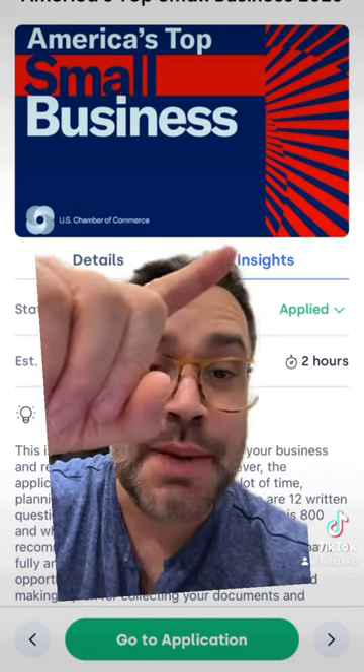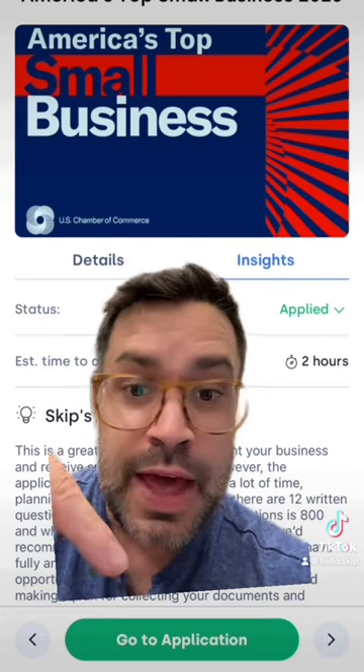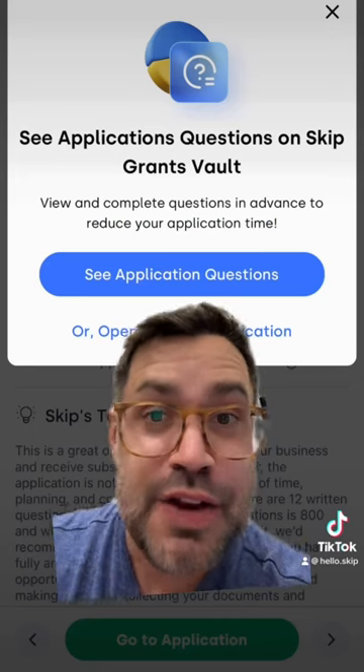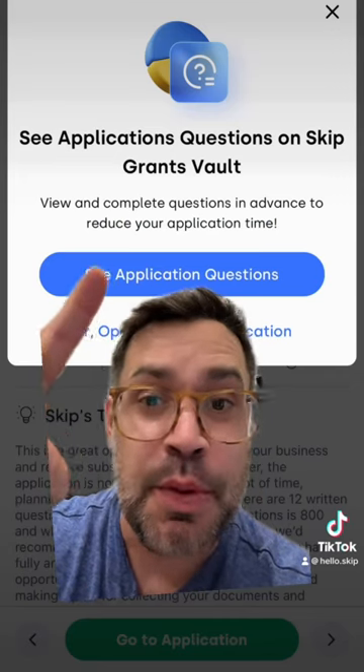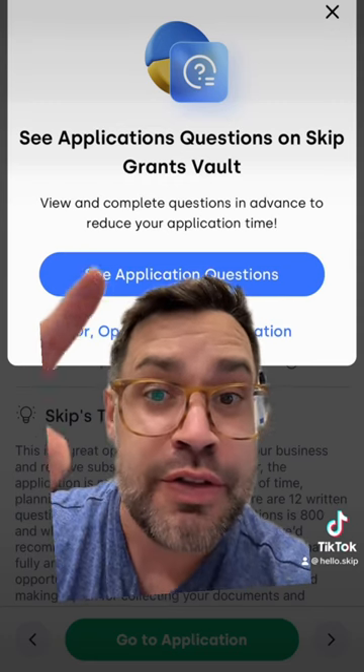You can also click the Insights tab to get more details, including what's required to apply. Then click Go to Applications. Brand new on the latest version of the Skip app, you can go either directly to the application or see the questions ahead of time — we're going to do that.